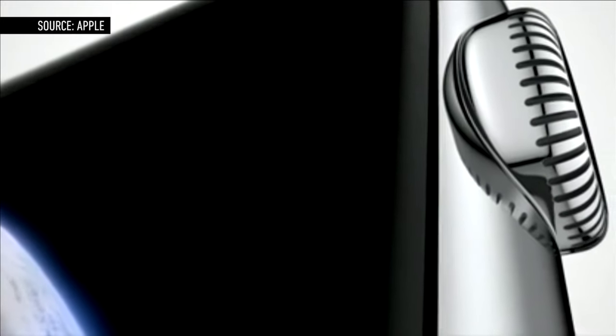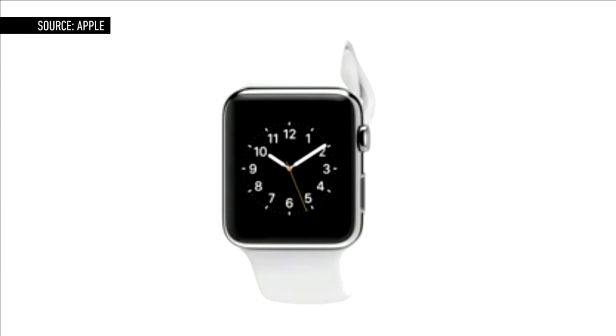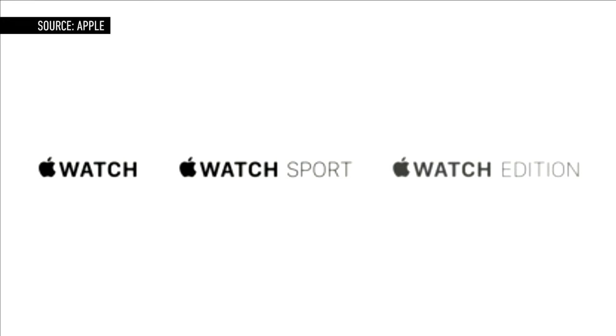Apple has officially entered the wearable race. The company unveiled its long-awaited fitness tracker today, and it's called the Apple Watch. The device is a square-faced smartwatch that comes in two different sizes, three different models, and dozens of different bands.